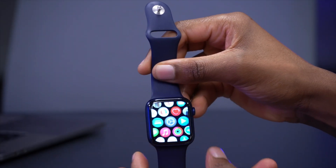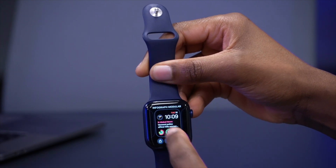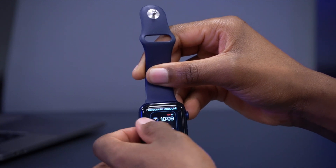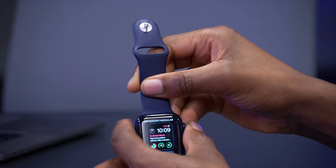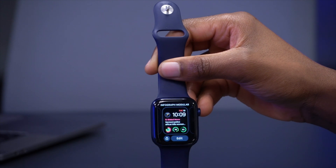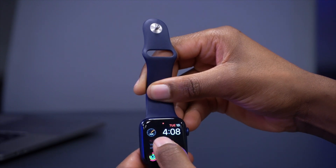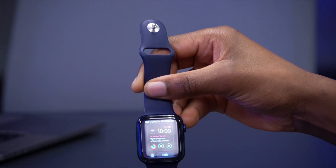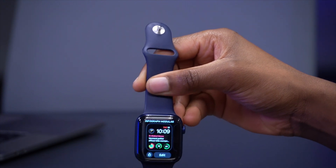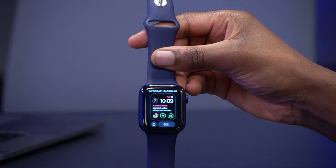Currently on beta 2, if I go to the watch face and long press, it's actually sticking. Also, if I select the watch face with the customized emoji, the watch freezes and sort of reboots after some time. Those are some of the issues I'm facing with beta 2. Let's finish the installation and see if these issues are resolved with beta 3.